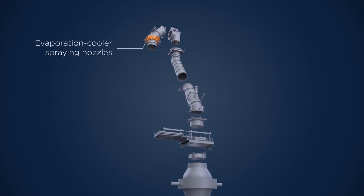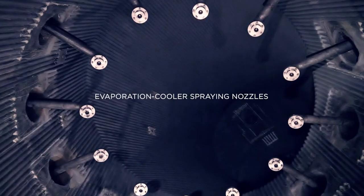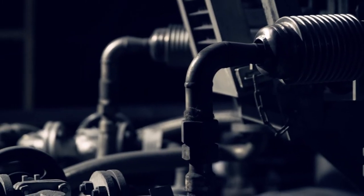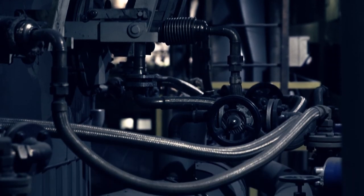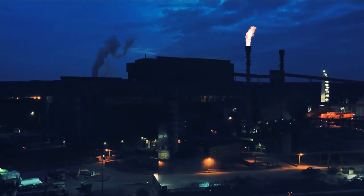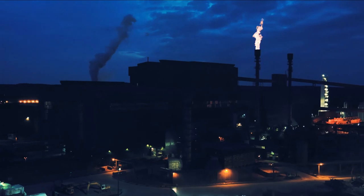Another benefit of this cooling stack design is the integration of evaporation cooler spraying nozzles. Thanks to these nozzles, the cooling stack acts as an integrated part of the converter's primary dusting system.